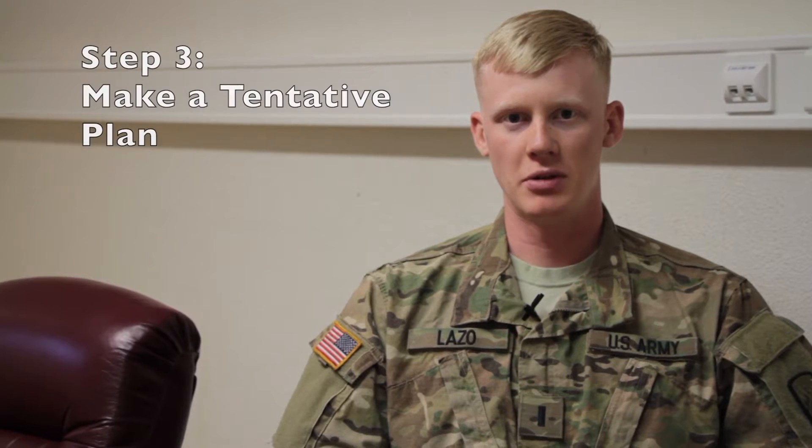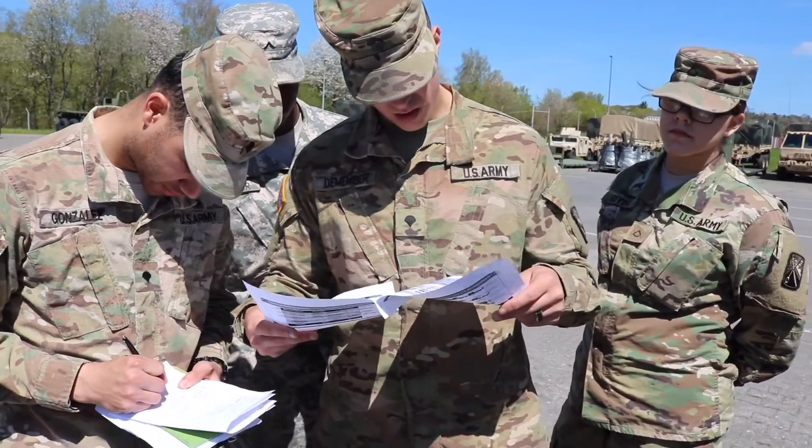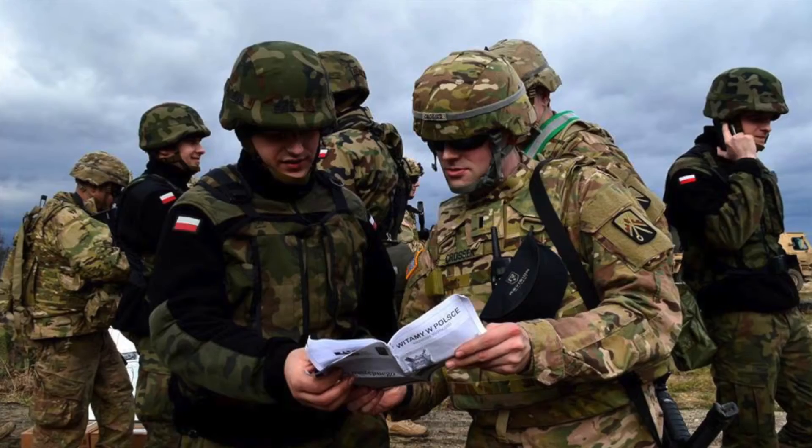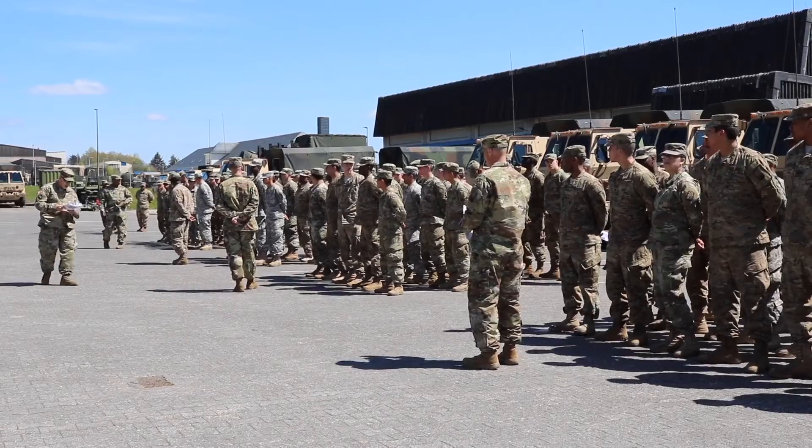Make a tentative plan is the third step of the troop leading procedures. A big part of making a tentative plan is mission analysis. As a platoon leader preparing my platoon for success, I take into account several factors when preparing them for operations. A big aspect for a composite truck company, which I'm a part of, is key avenues of approach, as we oftentimes have to move large pieces of equipment.